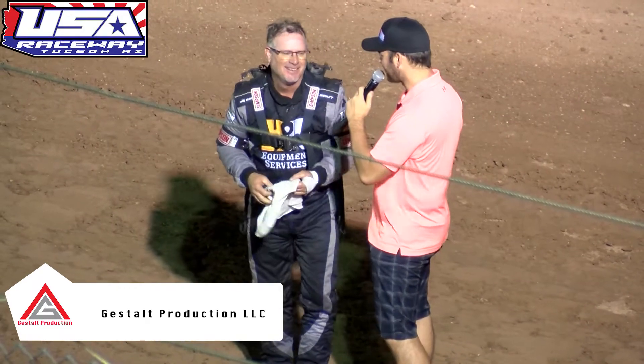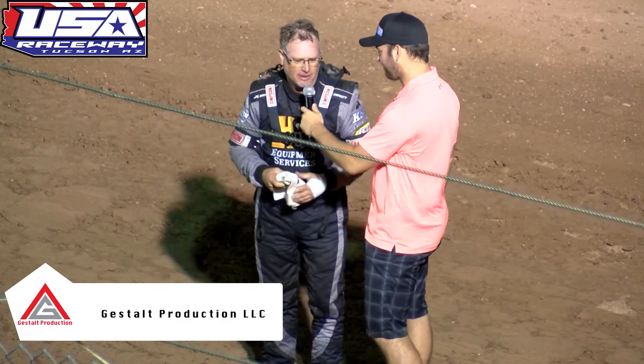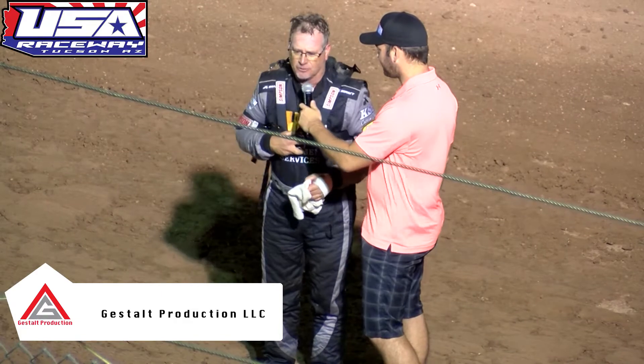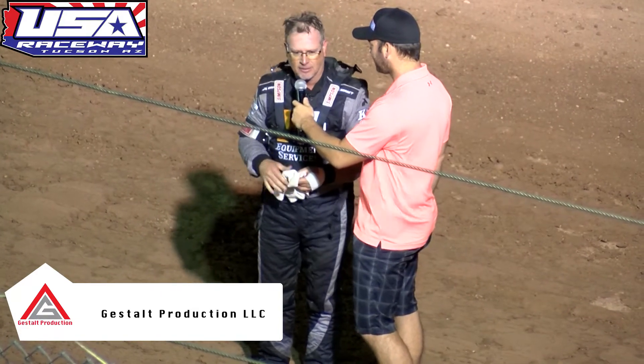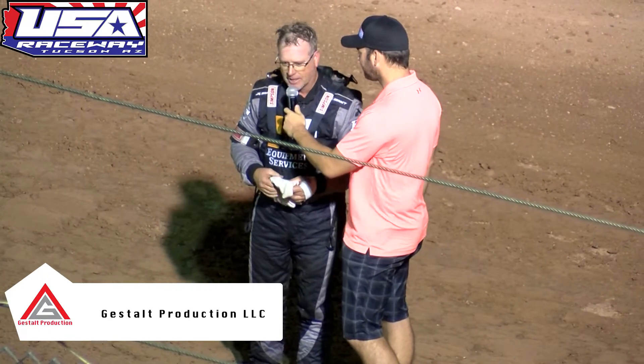We'll have a full field before the night's over — yeah, we'll have 88 cars, right? The car's working real well, and the track's really locked down right now. I think the last time we were here, the track was really dry and we were up by the fence and on the bottom. But the track's a little different now — it's pretty heavy, pretty fast.